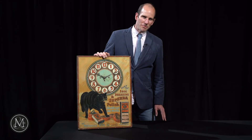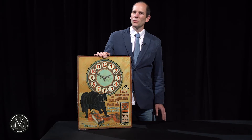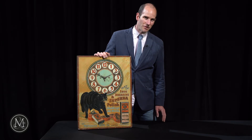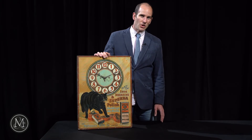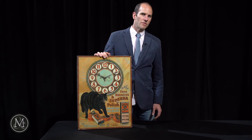Hi there, it's Ethan Miller from Miller and Miller Auctions. The June 19th advertising and Breweriana sale is approaching so quickly, and here I am with the star piece in that particular sale. It's the fabled Black Cat Clock, and any collector of Canadian advertising knows this clock as just that — the Black Cat Clock, considered one of the best pieces of advertising ever produced in Canada.